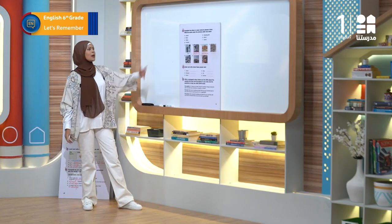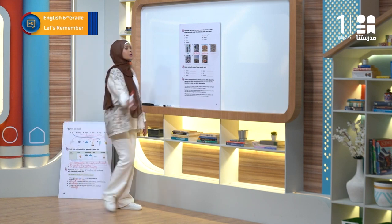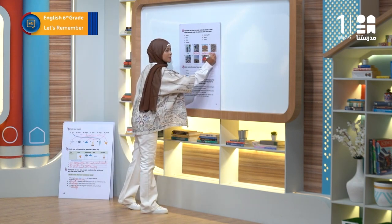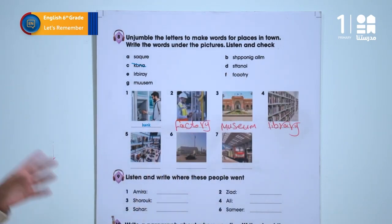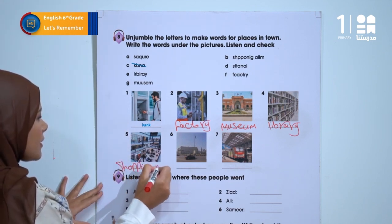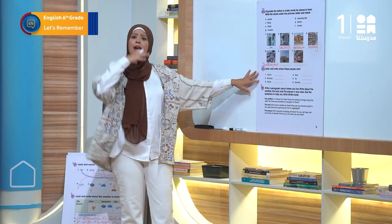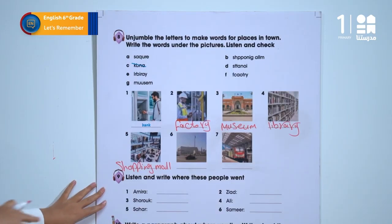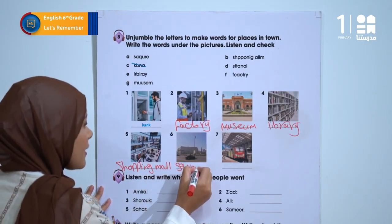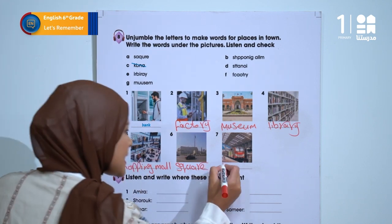Perfect. Now what about number 4? A lot of books and so on – all of these books will be in a library. Now have a look at number 5 – it's a shopping mall. In picture number 6 we have a street and cars, so Square. And 7, the last one – trains are in the station.